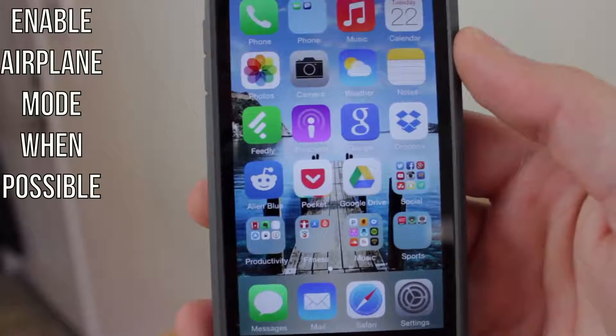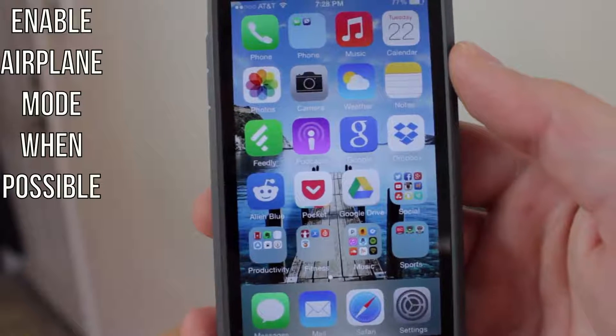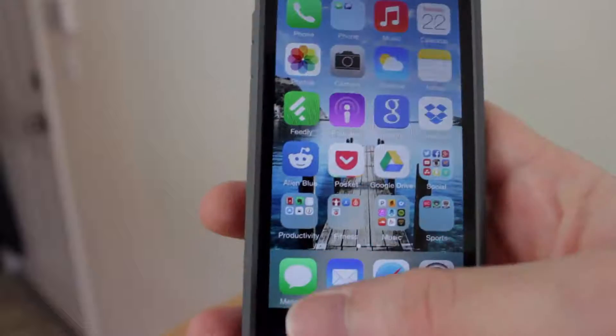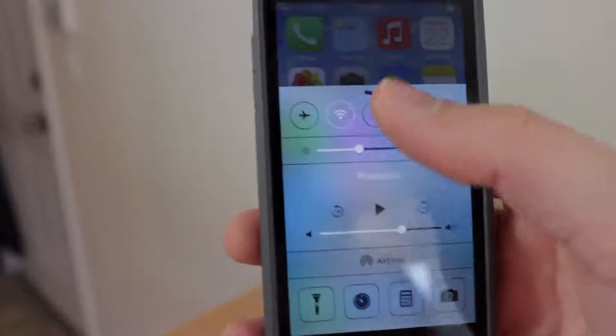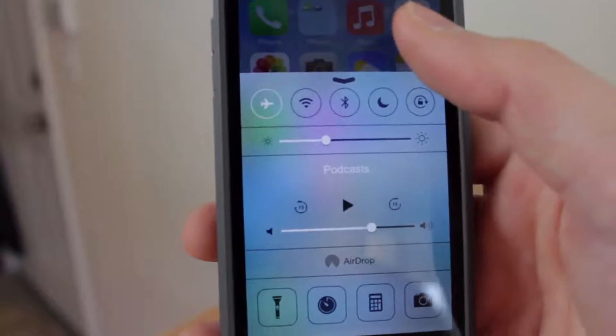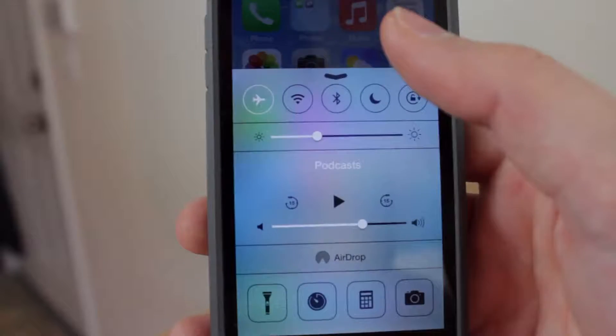The next tip is to enable airplane mode when you're not using the network or cellular data on your device. Normally when I go to bed I just swipe up to see the control center and enable airplane mode by tapping on the airplane icon. It shuts off all data connections and does save battery life tremendously.